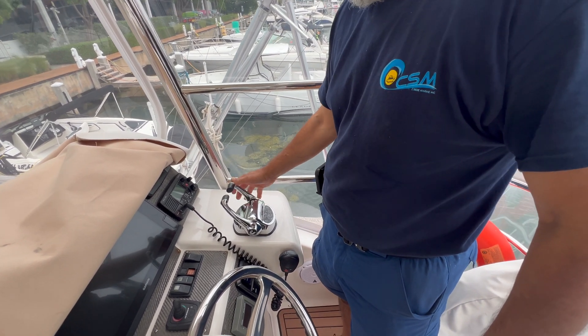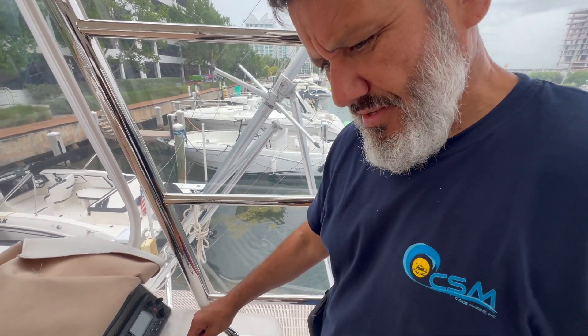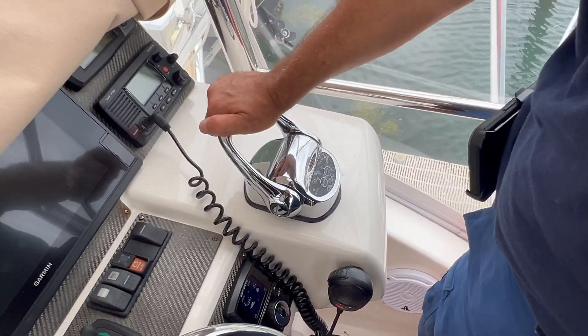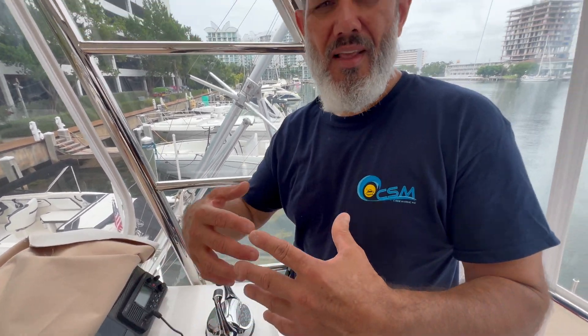We've got a starboard throttle and we've got a port throttle. So we were able to give him back his throttle on the port side — we knew there was an issue with the processor, so we like to come prepared as always. The situation the customer was having is that it would run perfect — he would have throttle and shift at startup — but after five minutes of running the engine and doing whatever he was doing out on the water, he would come back to the throttles and try throttling up. So we're going to simulate that: sit here for five to ten minutes, let the engine warm up to its optimal temperature, then shift it and throttle up to verify that everything is working and confirm the throttle output issue was with the old processor.